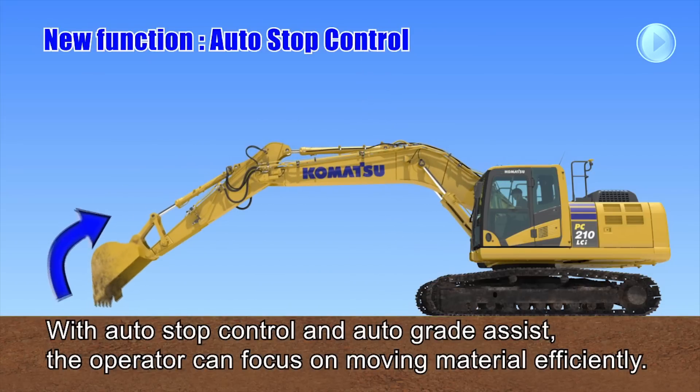Both Auto Stop Control and Auto Grade Assist limit over-excavation and allow the operator to focus on moving material efficiently.